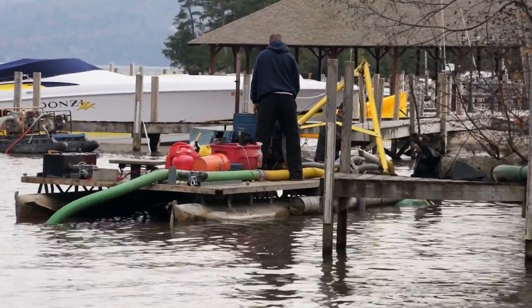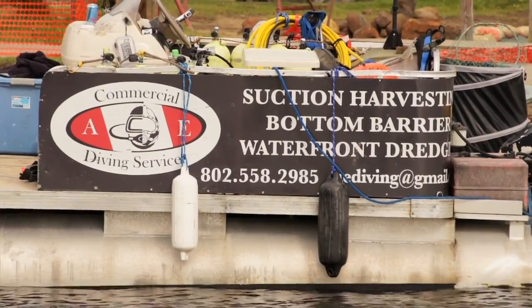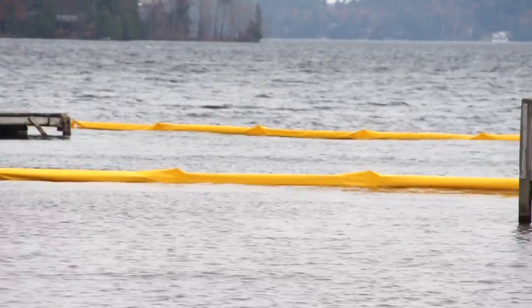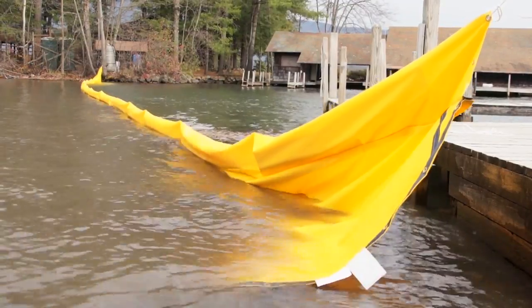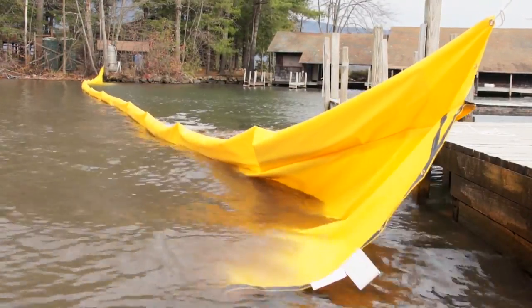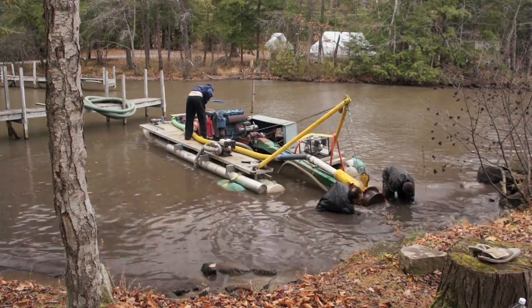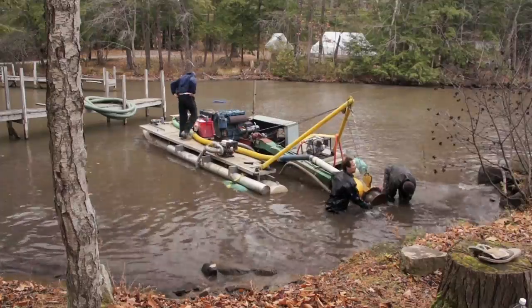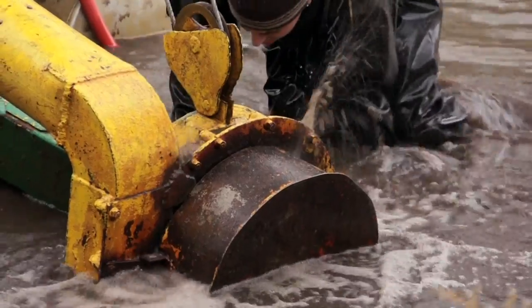The benthic barrier mats are the most effective where we have fairly consistent sediment on the lake bottom. In certain areas where we have rocky substrate or more organic matter on the bottom of the lake, we've tried some suction harvesting studies. In one case we set up a series of sediment curtains which closed off one embayment and one bay, and we had a contracted crew come in and literally vacuum up the sediment and the leaf litter that was in between the rocks and some of the muckier material that was very hard to get a seal around.